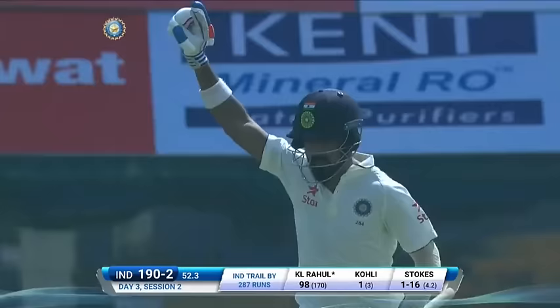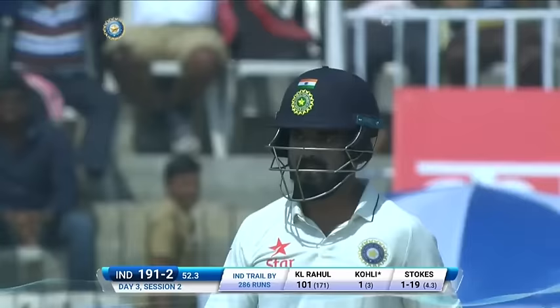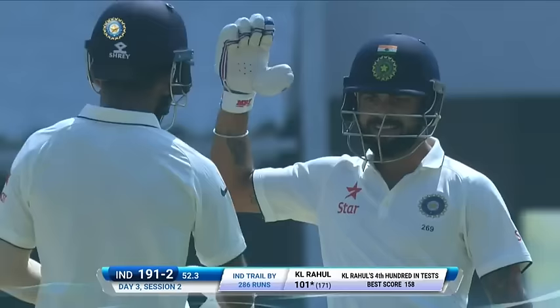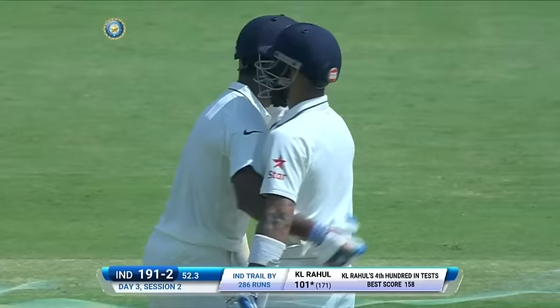Gets three! It's been feast or famine in his Test match career for K.L. Rahul — it's been feast at Chennai. Superb display, superb display. Very controlled innings right through, left a lot of deliveries outside off stump and forced the bowlers to go to his strengths. A fabulous hundred — his fourth in Test match cricket.